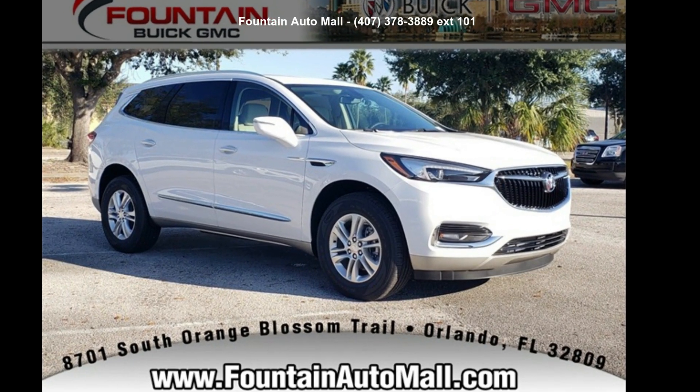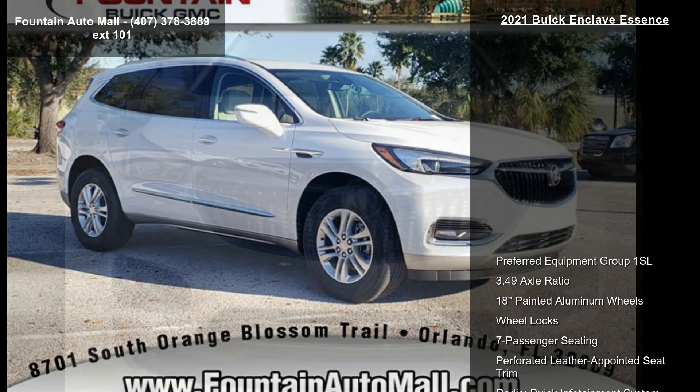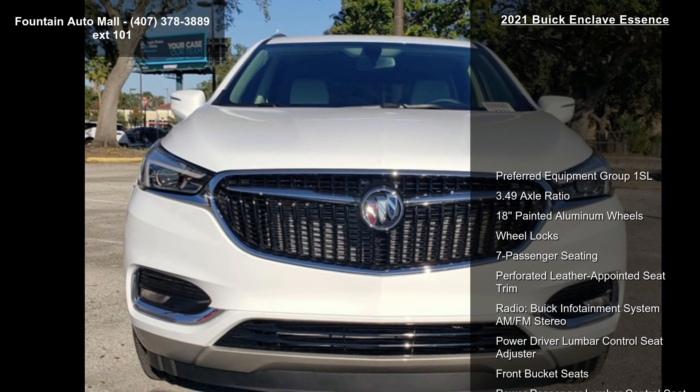Check out this Buick 2021 Enclave Essence. This may be the set of wheels you've been looking for.